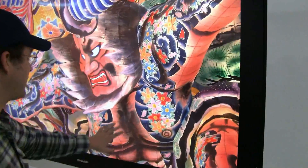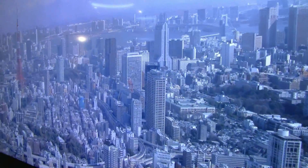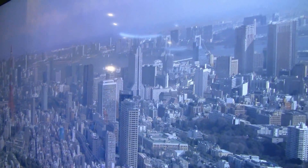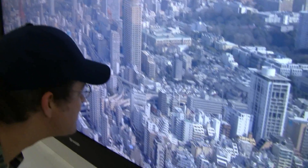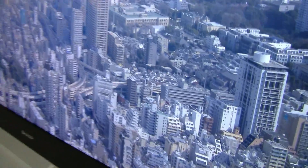Let's get a bit closer with the camera. Even though we are filming in 1080p, it's just amazing what you can see here. I'm getting very close to the screen.